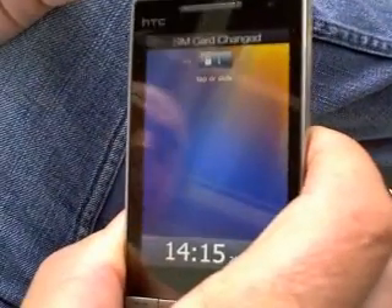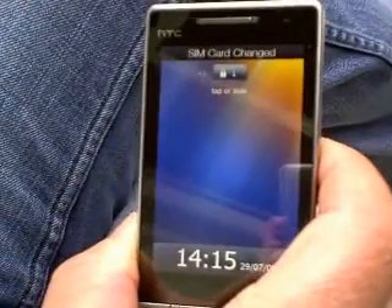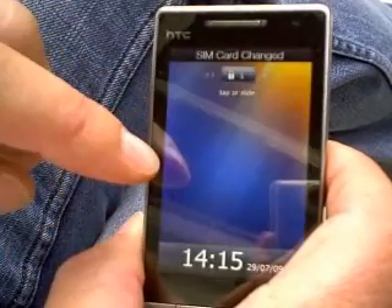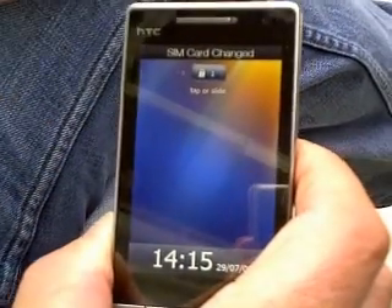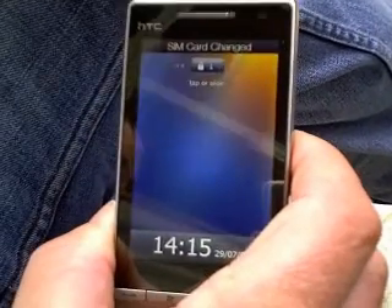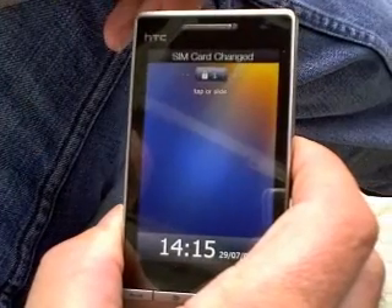We've done a complete redesign to Windows Mobile, referred to as Windows Phone, and it's all around the user experience. Is it Windows Phone 6.5? No, just Windows Phone. We're not even referring to the operating system because it's part of a whole long-term strategy of new releases coming out. So it'll be referred to as Windows Phone.